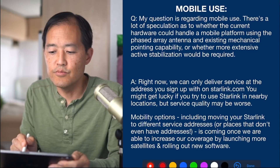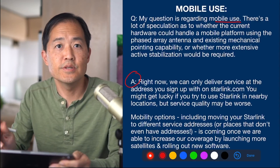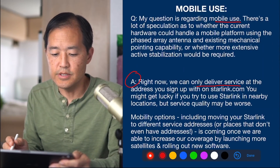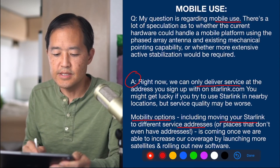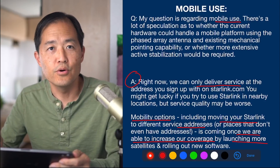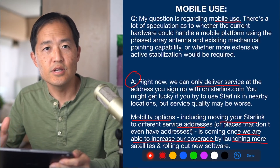The first question is regarding mobile usage — whether the current hardware could handle a mobile platform. The Starlink engineers answered that right now they can only deliver service at the address you sign up with at starlink.com, so it's geolocked. Mobility options — including moving your Starlink to different service addresses or places that don't even have addresses — are coming once they're able to increase coverage by launching more satellites and rolling out new software. Great news for people waiting to use Starlink on a boat, RV, or while traveling.